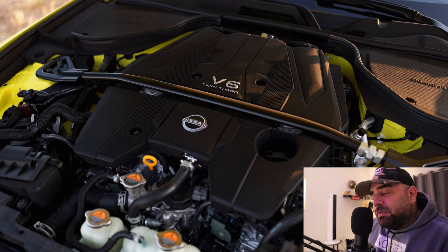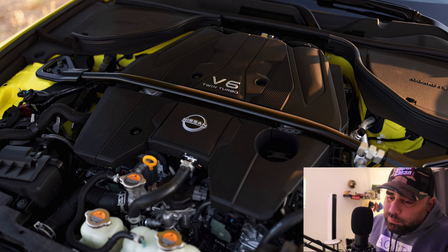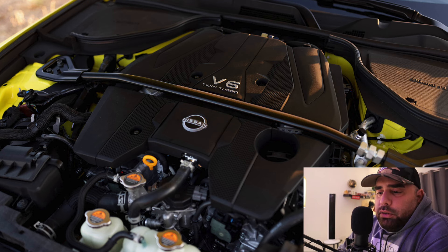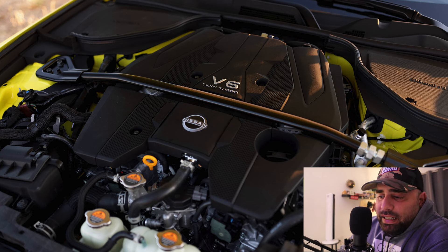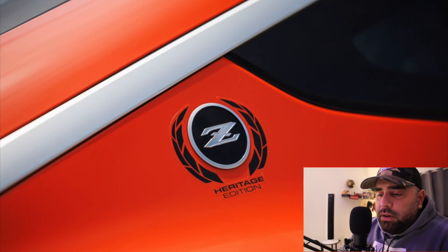The heritage edition first debuted in Tokyo at the auto salon in 2022. In a nod to the 1969 240Z, the heritage comes in an eye-catching sight orange paint. That color is contrasted with a black decal extending from the hood over the roof to the trunk lid. Sticker decals run along the side of the Z while the Z emblem gets its own heritage decals. There are also fender flares on all four corners, giving the Z heritage a more striking look on the road.